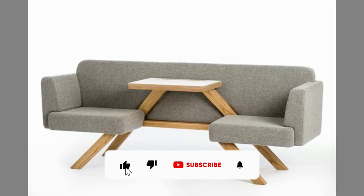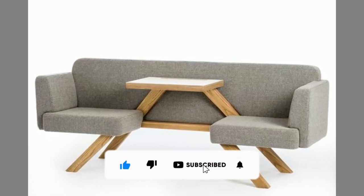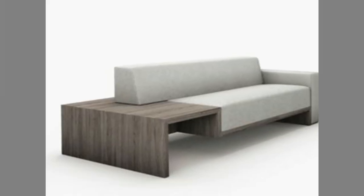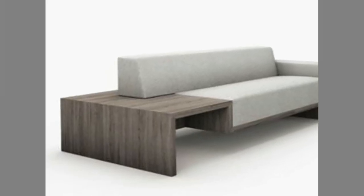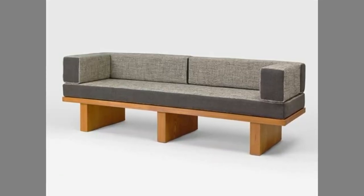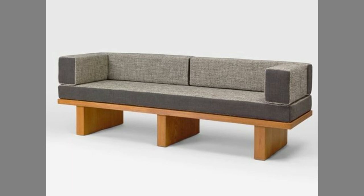For most people, the most important aspect of their house is their sofa, so they spend a lot of time relaxing on it. As a result, the sofa set, or a wooden sofa set, has gained much importance as one of the essential furniture items in the home.